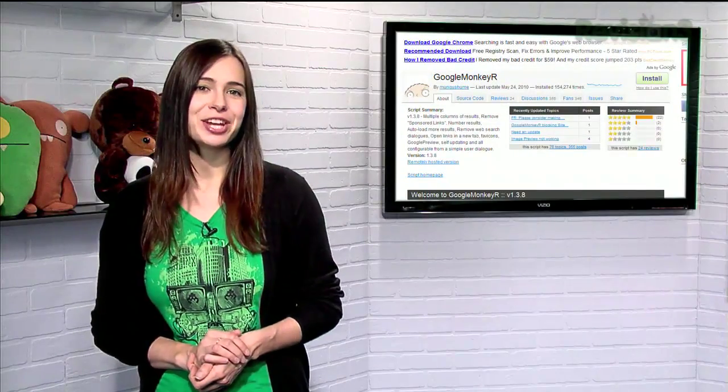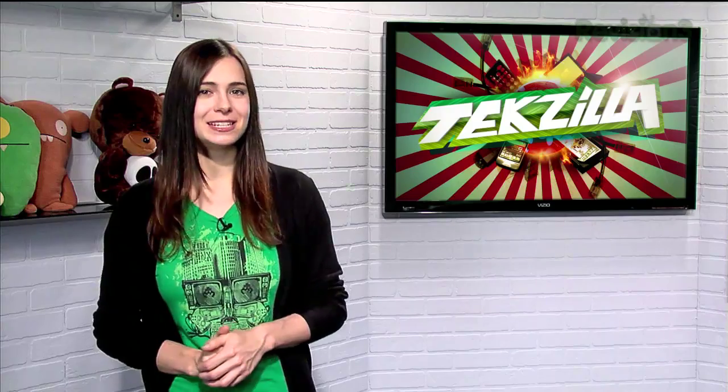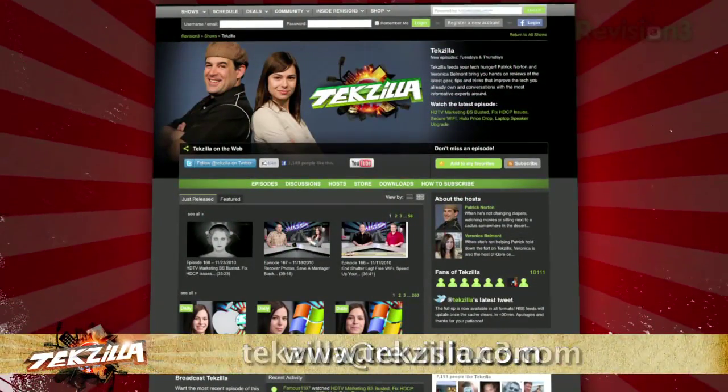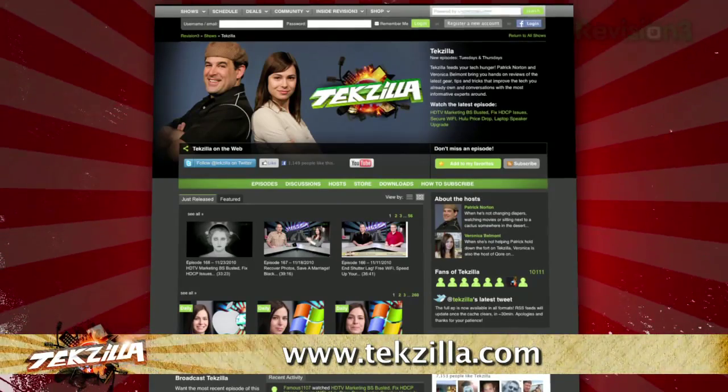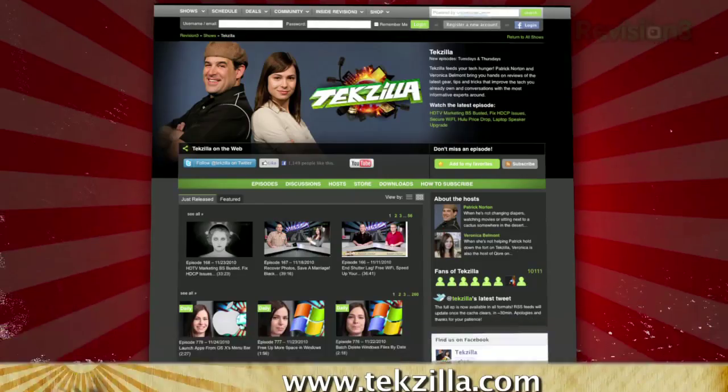So if you want to change up your Google page and make it work better for you, try Google Monkey R today. Now if you've got a tip for us to pass along to the rest of the TZ crew, just email us at techzilla@revision3.com. And as always, techzilla.com is the place to find more tips, tricks, product reviews, and how-tos.